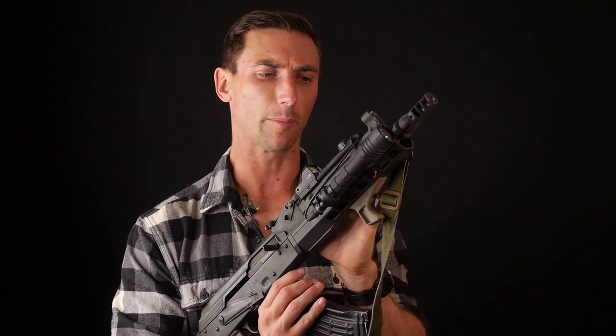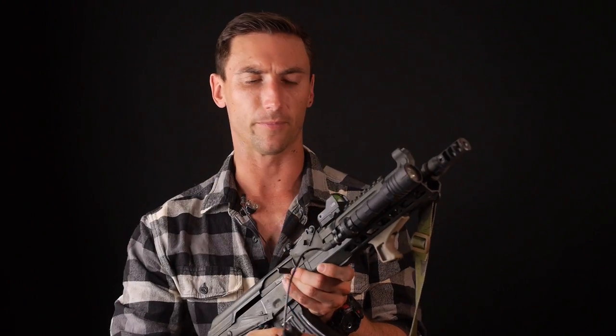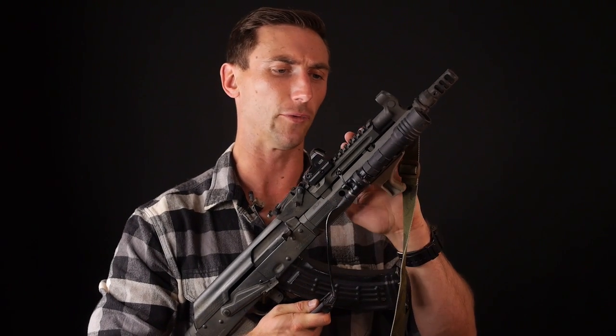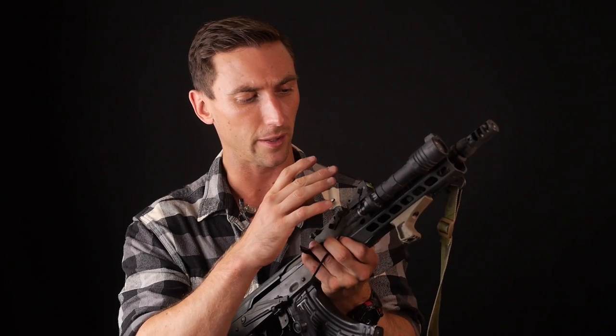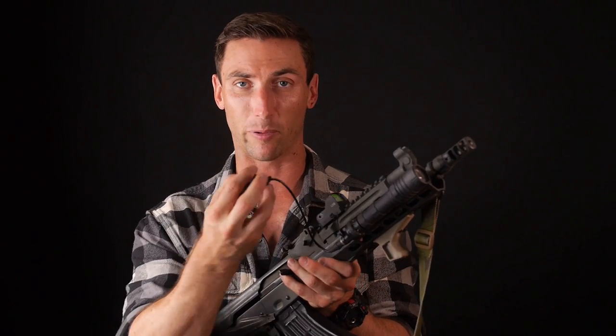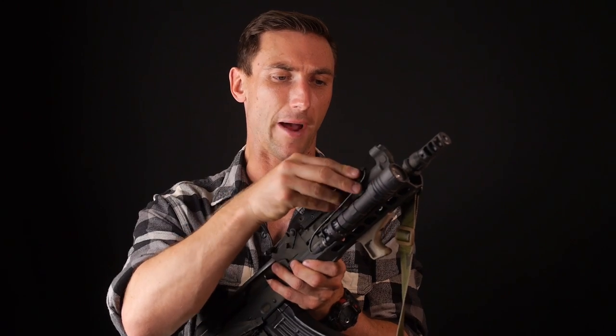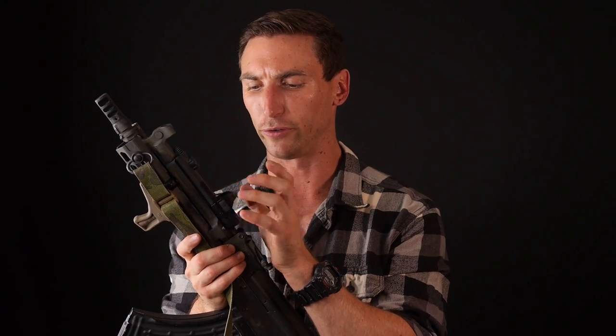Let's kind of get into the setup of this particular weapon. Up top right here, we have an Ultimak rail — that's pretty common with the AKs you're getting from Rifle Dynamics. I have a US Optics red dot mounted right here, one of their smaller red dots, and I have my pressure pad from my Modlite right there. The Ultimak gas rail is very sturdy. It has held a very good zero. I haven't had any problems with that.